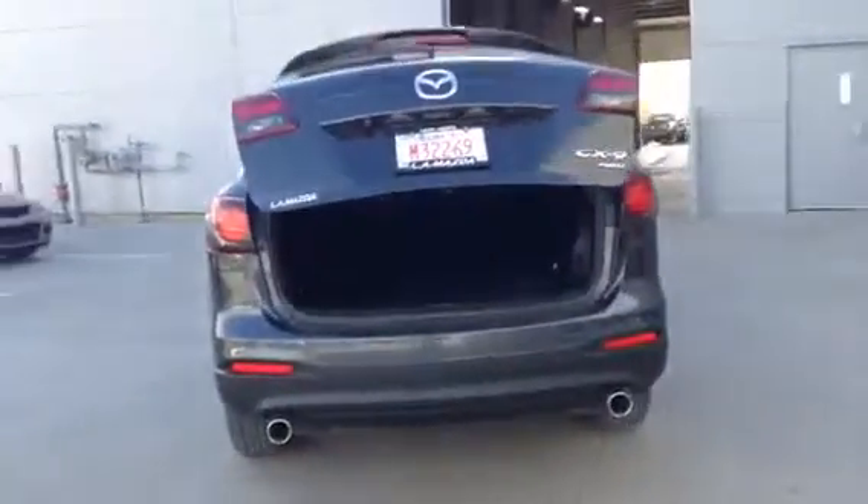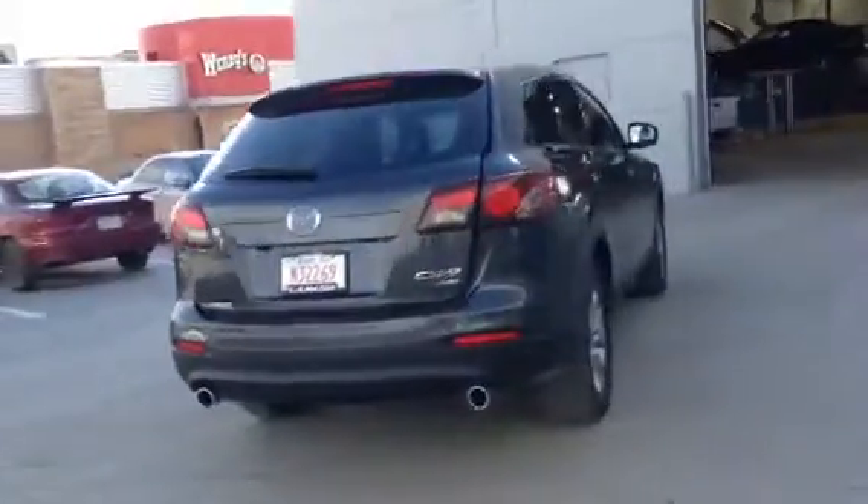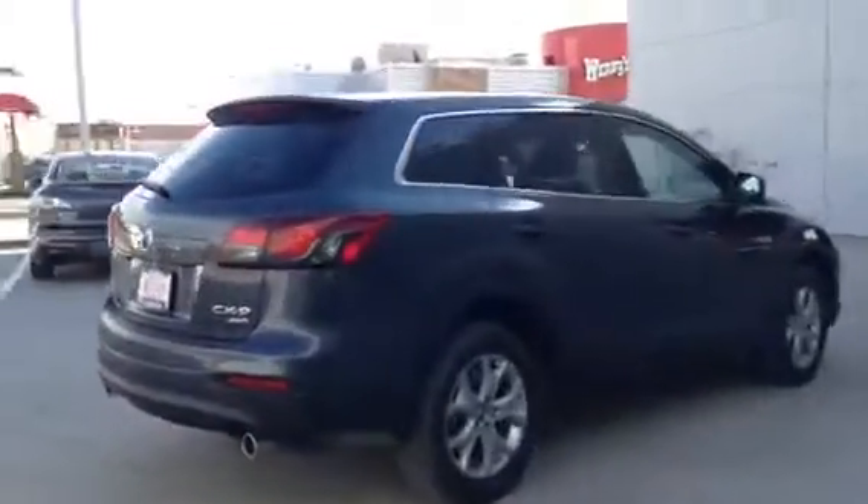Nice storage space, front vanity cover for the plate, tow bolts. Twin tail pipe design — just gorgeous and in excellent shape. Nice gray color as well.